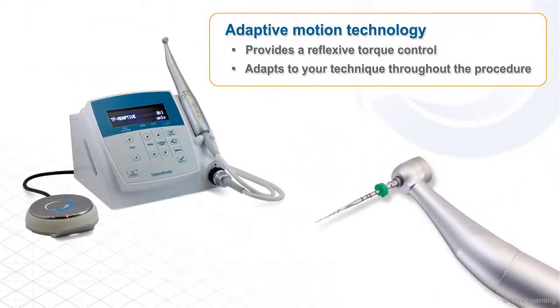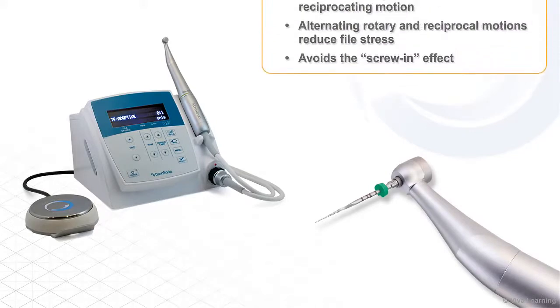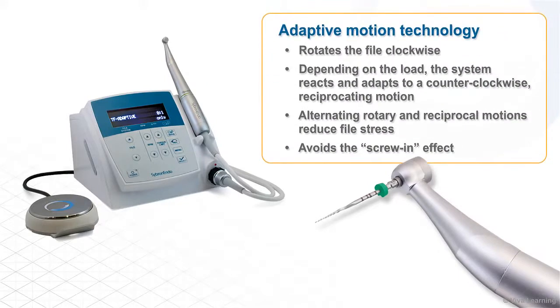Adaptive Motion Technology provides a reflexive torque control that adapts to your technique throughout the procedure. The system first rotates the file clockwise, then, depending on the load on the file, the system reacts and adapts to a counterclockwise reciprocating motion. The alternating rotary and reciprocal motions reduce file stress and avoid the screw-in effect that dentists frequently experience with traditional rotary systems.